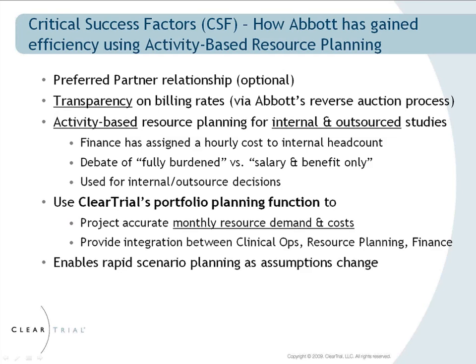We do a planning process in the fall, an update process in the spring, and then we have an opportunity kind of mid-year to get extra dollars that are available in the corporate finance realm. I think knowing what our needs are and what our opportunities are for pulling things in is a great benefit of using CLEAR trial.